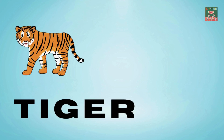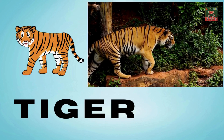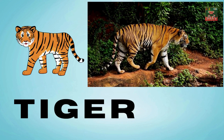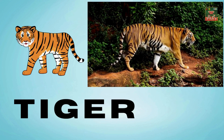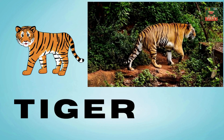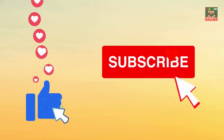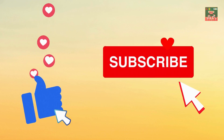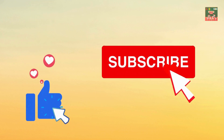Tiger — T-I-G-E-R — tiger. Tigers have stripes and a powerful stride; they prowl through the forest where they hide. And if you want to see more videos like this, don't forget to subscribe!